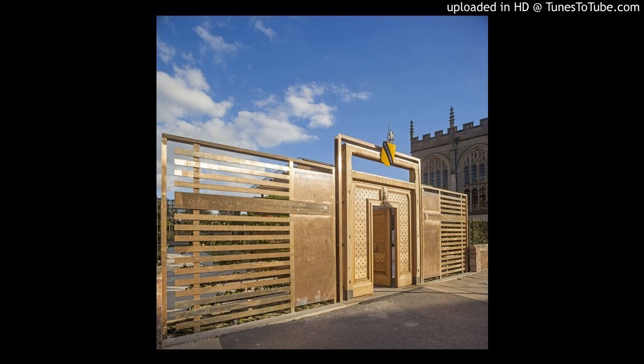The last building on this site at New Place was demolished in the 18th century. In its place is an extensive garden containing sculptures and plants. The house next door, which was once owned by William Shakespeare's granddaughter Elizabeth and her first husband Thomas Nash, is now an exhibition space. The façade is Tudor in style, though this is not original.